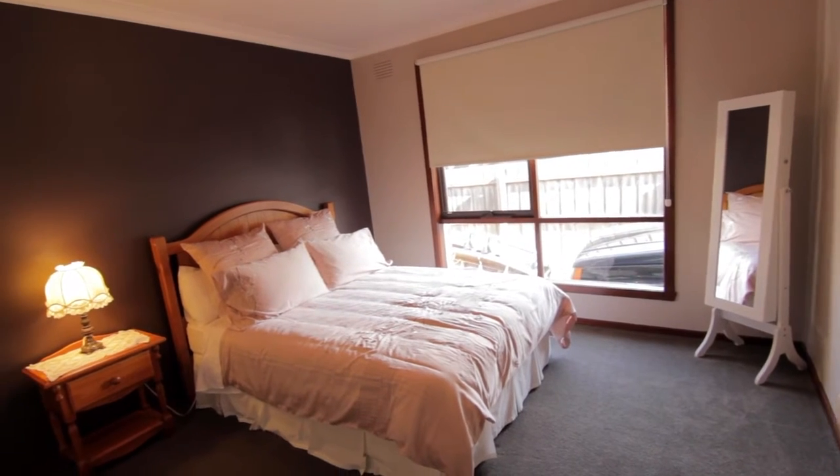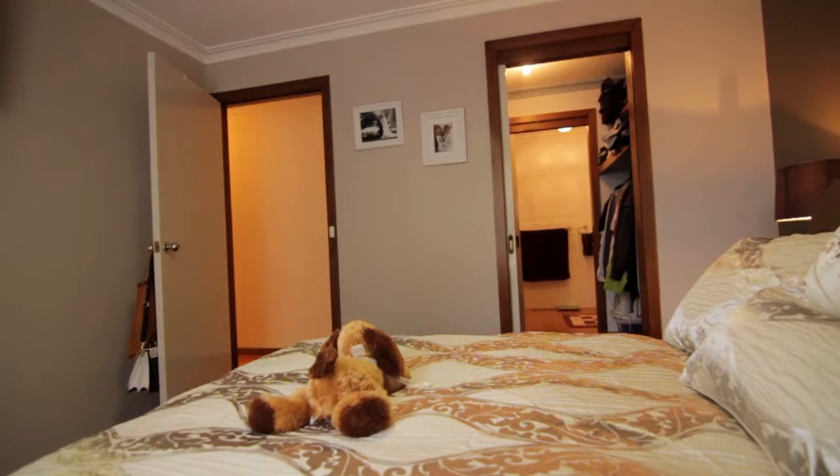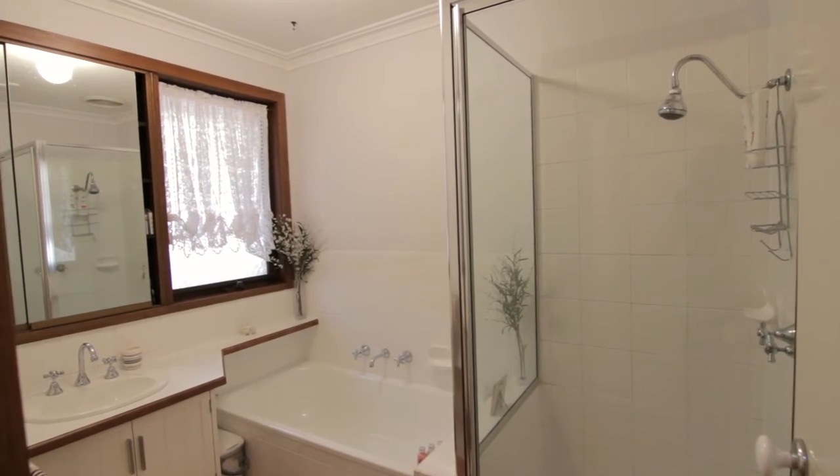Featuring three large double bedrooms, master with walk-through robe and ensuite, updated family bathroom, evaporative cooling and ducted heating.